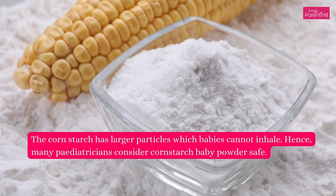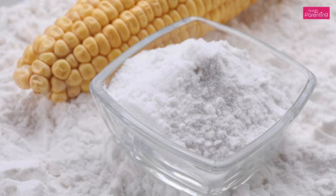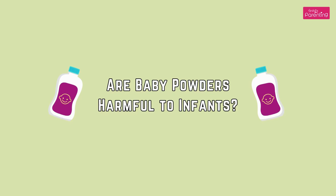The cornstarch has larger particles which babies cannot inhale. Hence, many pediatricians consider cornstarch baby powder safe.